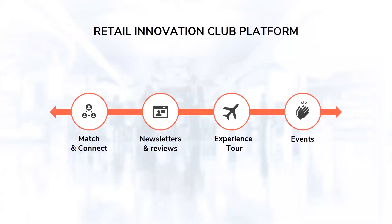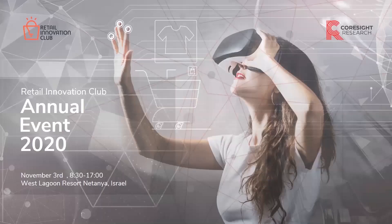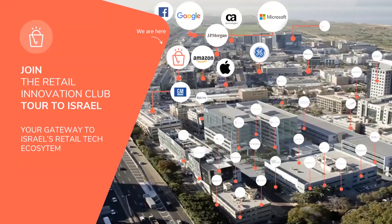To recap, the Retail Innovation Club is a platform that matches and connects retailers with startups. We have a database with ongoing know-how and reviews, the experience platform for international corporates, and events. I'd like to use this opportunity to invite you all to our annual event taking place November 3rd in Israel, where we plan to engage all of you together with more than 100 startups and all the latest innovation. Special thanks to all the moderators, experts, and technology companies that came here today to showcase.